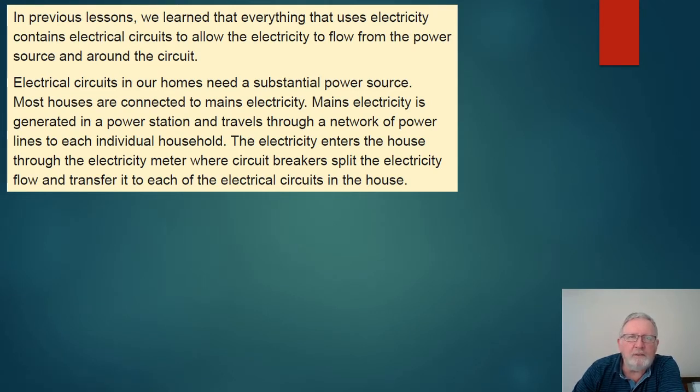In previous lessons we learned that everything that uses electricity contains electrical circuits to allow the electricity to flow from the power source and around the circuit. Electrical circuits in our homes need a substantial power source, and so most homes are connected to mains electricity, which is generated in a power station.